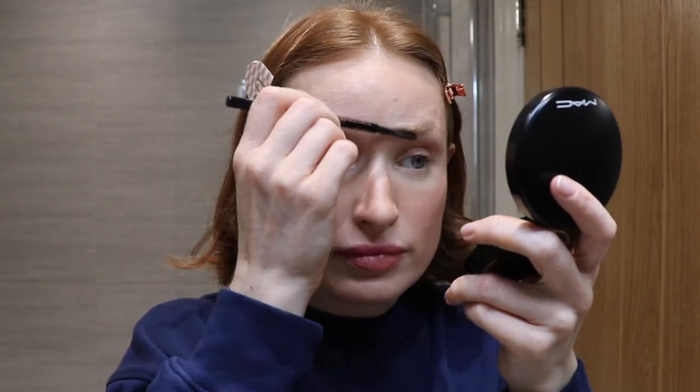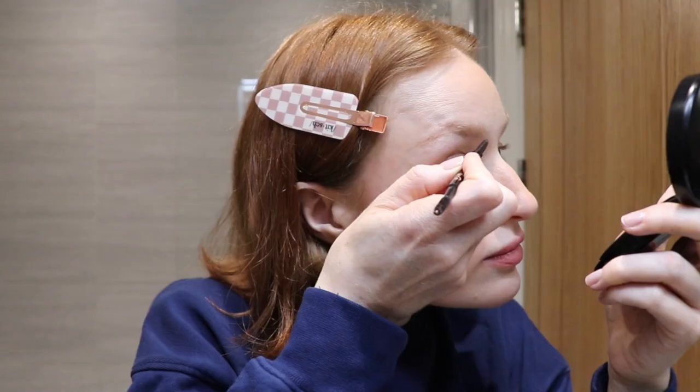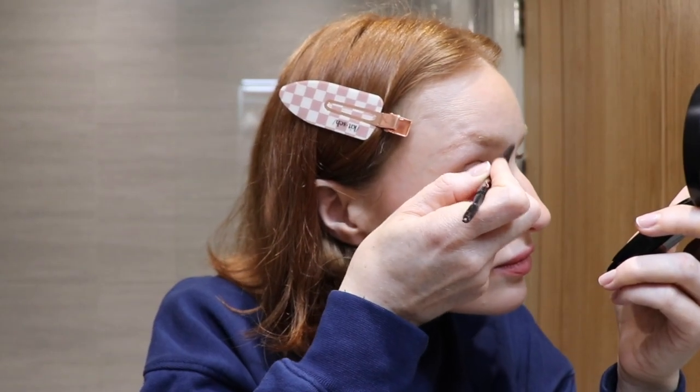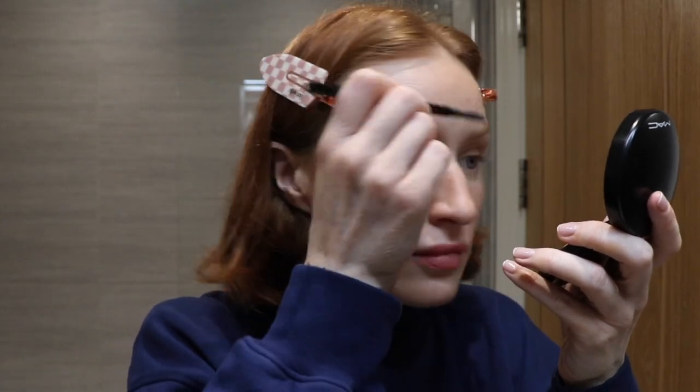Next, I lightly fill my eyebrows using the Anastasia Brow Wiz in the colour Auburn. I then brush my eyebrows in an upward motion using the Anastasia Beverly Hills Clear Brow Gel to hold them in place.